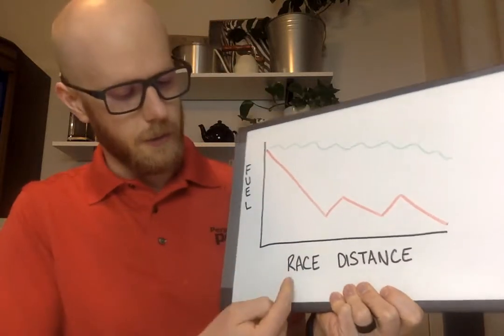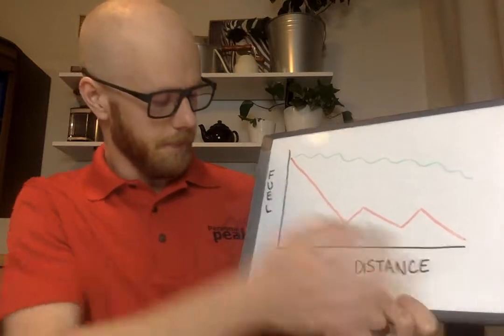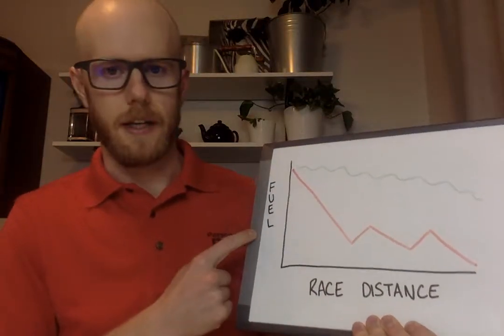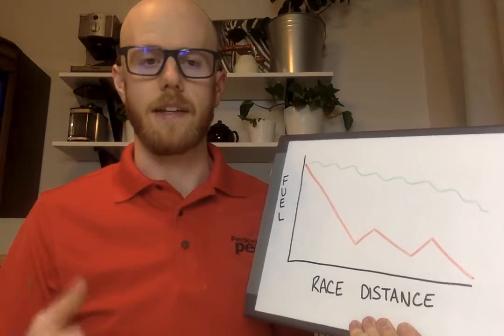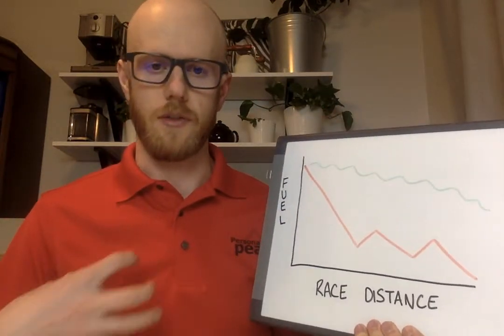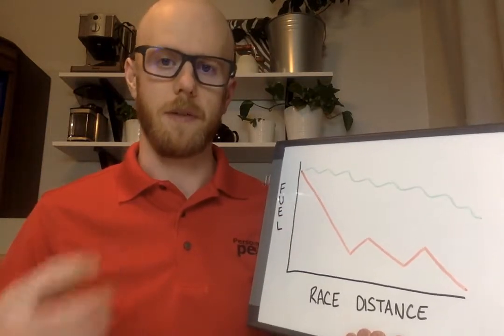If we look at this, this is race distance — here's our start line, here's our finish line — and then we've got our fuel tank within the body. For a race this distance, a little bit of the fuel is coming from fat and a lot of it's going to come from the glycogen stores within our body — stored carbohydrate within the muscle and within our liver.